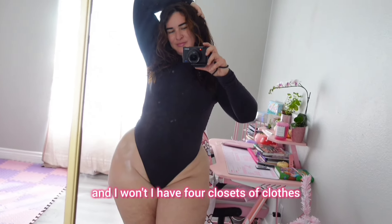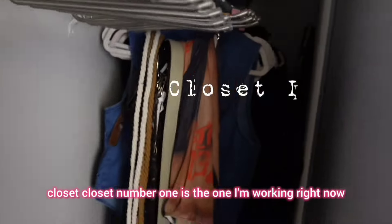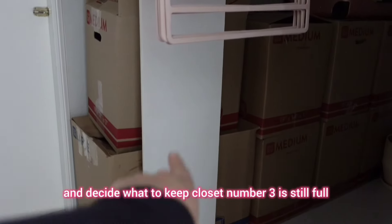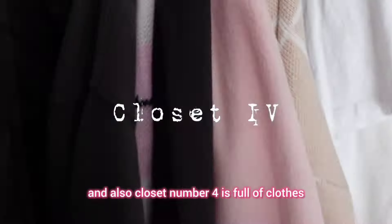I have four closets of clothes but where I'm moving I'll have one small closet. Closet number one is the one I'm working on right now and I have a lot of clothes in the closet but also around the floor. Closet number two is in boxes but we will open all the boxes and decide what to keep. Closet number three is still full and closet number four is also full of clothes.